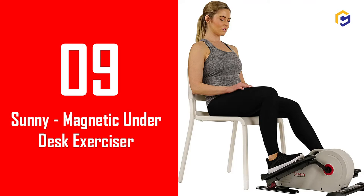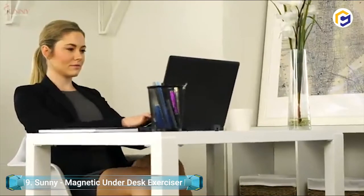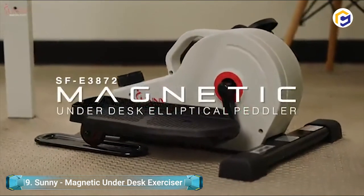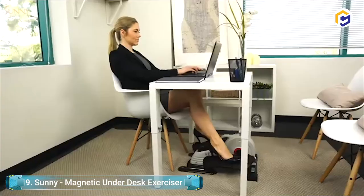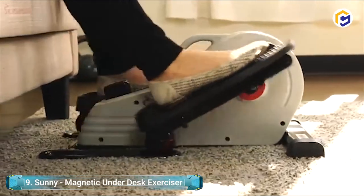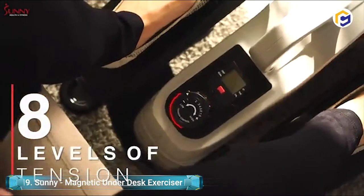Number 9: Sunny Magnetic Underdesk Exerciser. With this space-saving exercise machine, you can get your legs moving in a forward motion with low impact on joints. The textured foot pedals don't cause any slippage while using. This exerciser is an ideal choice for improving lower body muscular endurance, increasing blood circulation, and improving joint range of motion.